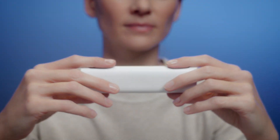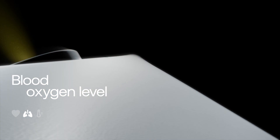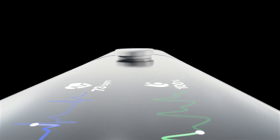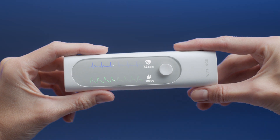Through your fingers, a medical-grade electrocardiogram detects irregularities in your heartbeat. Simultaneously, the oximeter quantifies your blood oxygen level, helping you assess part of your respiratory system.